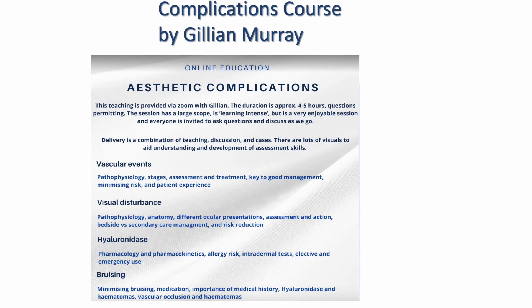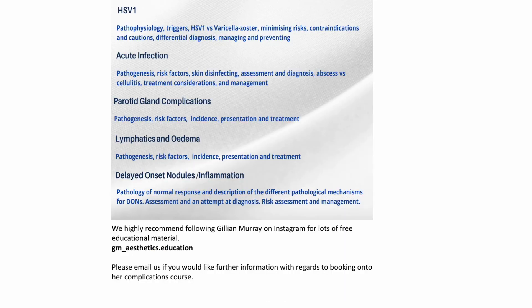Gillian Murray's course covers vascular events, visual disturbance, hyaluronidase use, bruising, HSV1, acute infection, parotid gland complications, lymphatics and edema, and delayed onset nodules and inflammation. I also recommend following Gillian on Instagram as she has lots of free educational material — her handle is gm_aesthetics.education. If you would like further information about booking onto Gillian's complications course or others, please send us an email and we can recommend some.